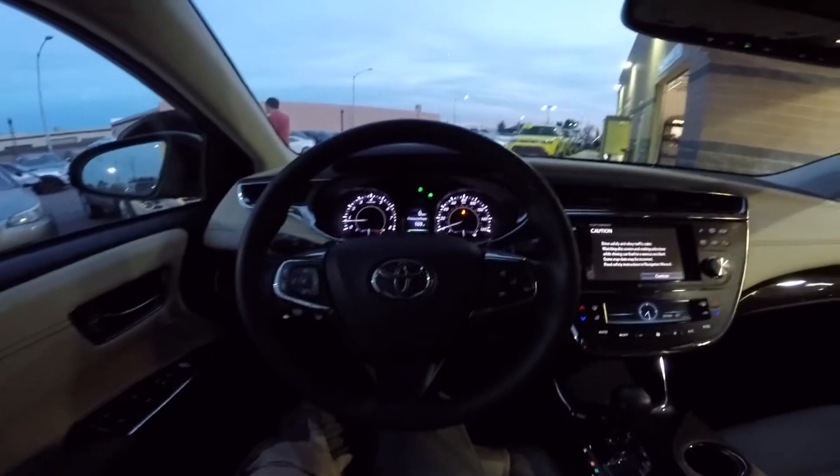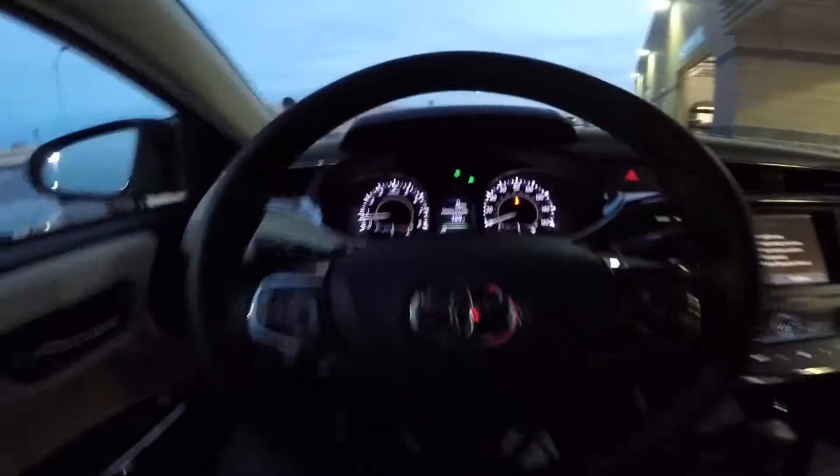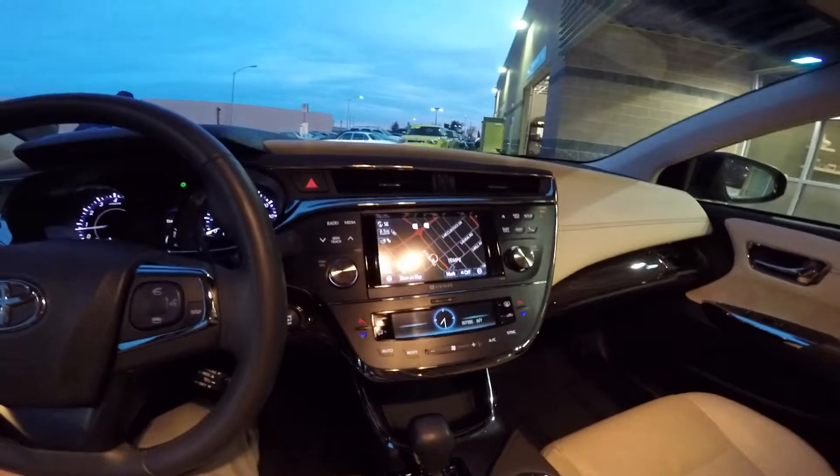This car has 14,000 miles on it. For our steering wheel controls, we've got audio and Bluetooth hands-free, and cruise control.